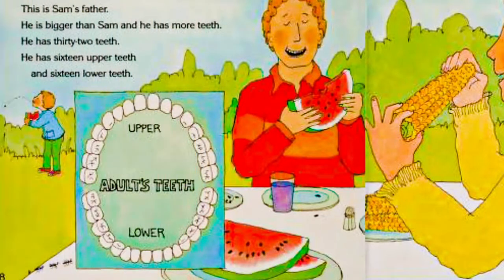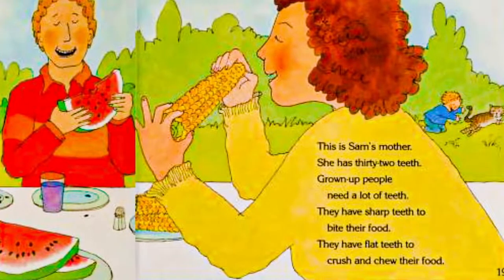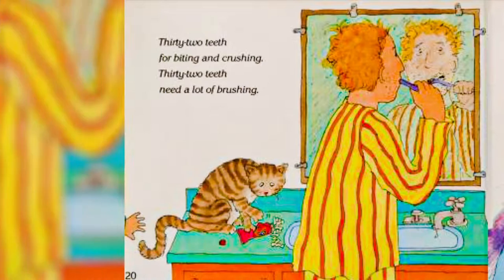This is Sam's father. He is bigger than Sam and he has more teeth. He has 32 teeth — 16 upper teeth and 16 lower teeth. This is Sam's mother. She has 32 teeth — grown-up teeth. Grown-up people need a lot of teeth. They have sharp teeth to bite their food. They have flat teeth to crush and chew their food. 32 teeth for biting and crushing. 32 teeth need a lot of brushing.